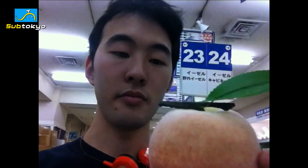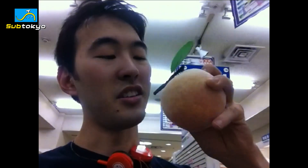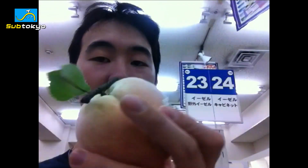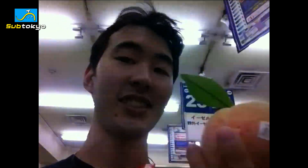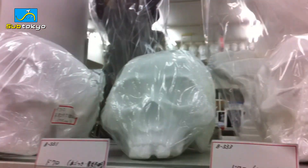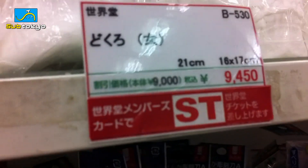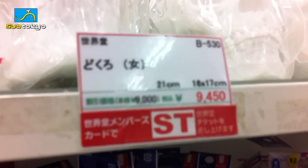They also have realistic fake fruit for design purposes — it even has a part that looks like it's rotting, with a barcode on the back. And artistic skulls — it's pretty expensive, like a hundred bucks.